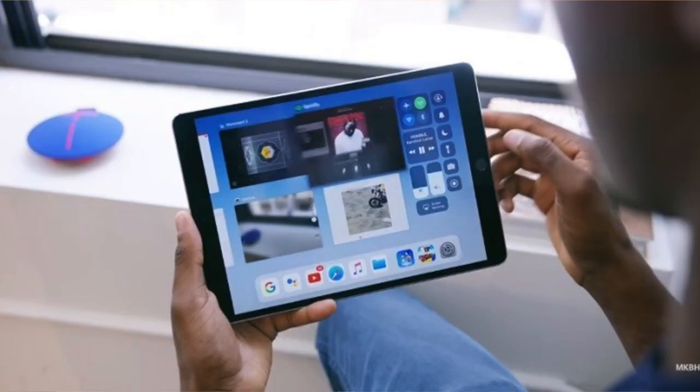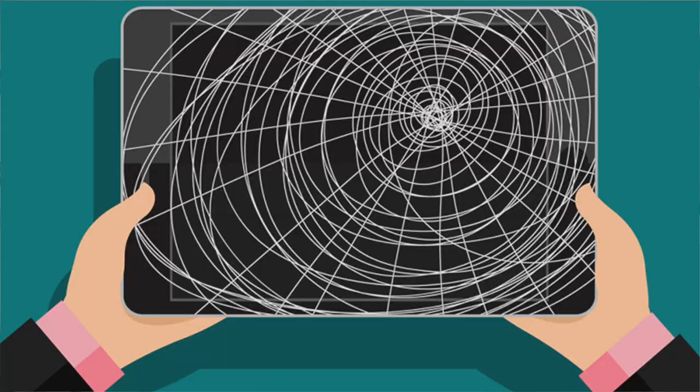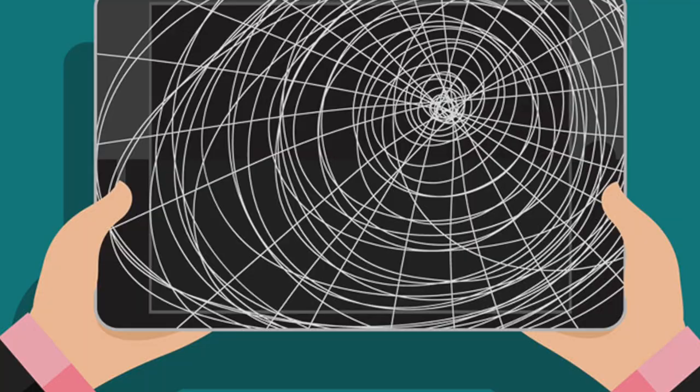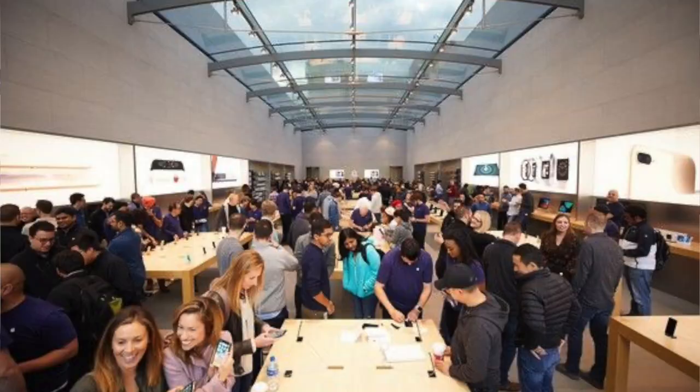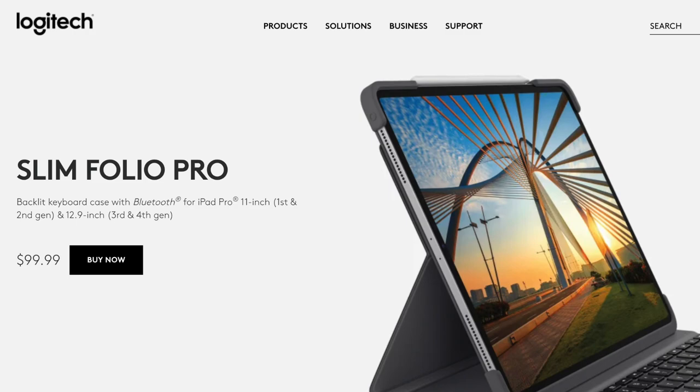Bonus tip: buy a case for your iPad. I know you may see major YouTubers holding their iPads without a case and sure, it looks cool — but let me tell you what isn't cool: a broken screen or going back to the Apple Store to explain what happened. So please buy a case, and if you can find one with a keyboard, that's even better for your iPad experience and your productivity.